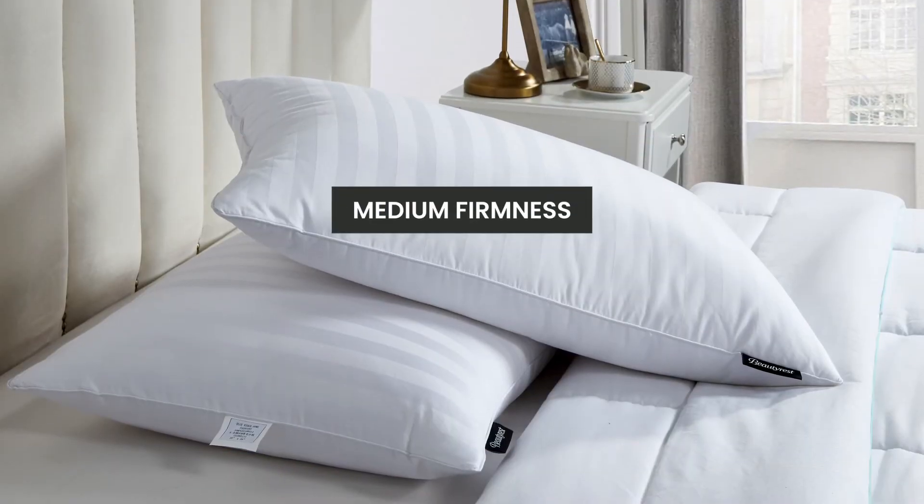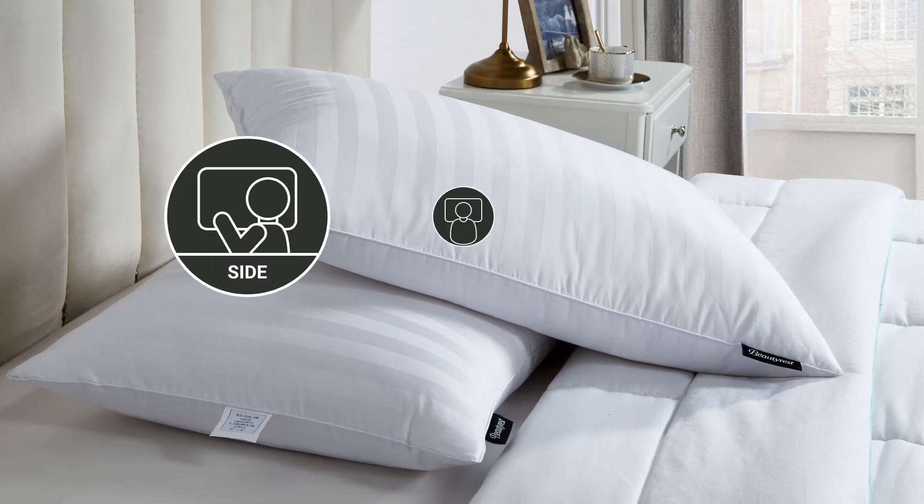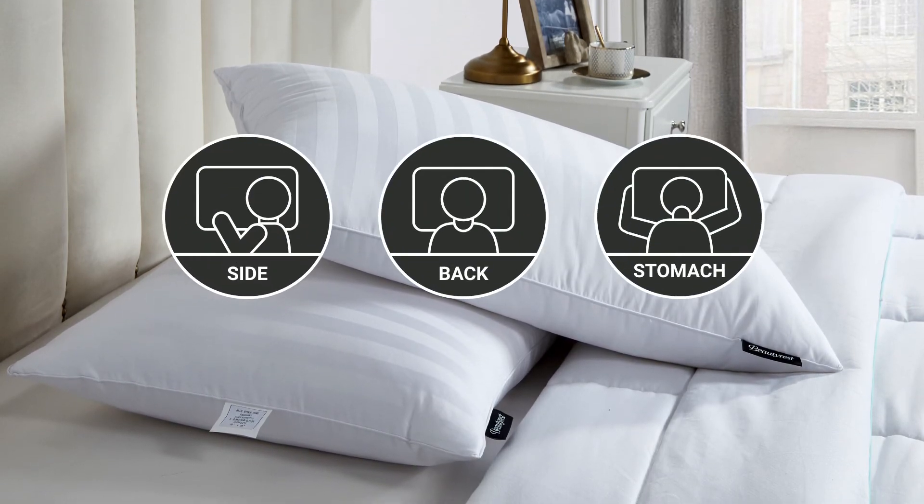The medium firmness of our pillow is perfect for all sleeping positions: side, back, and stomach sleepers.